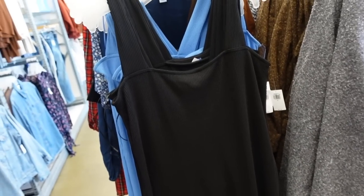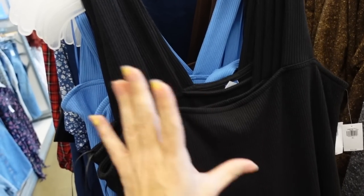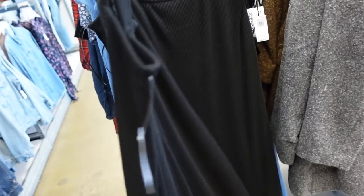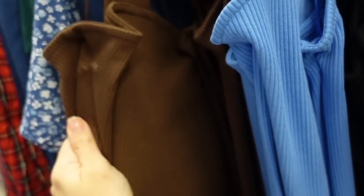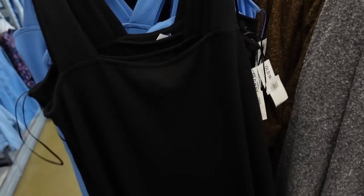Seeing a new square neck rib dress — this one has the thicker straps so you can wear your regular bra, square neckline, fitted through the body, really nice and stretchy. It doesn't look like it's too fitted, with seam detailing in the back. Comes in the black, there's also a really pretty blue that has a little bit of a sweater material, and then there's also the brown. These are going to be $44.99.